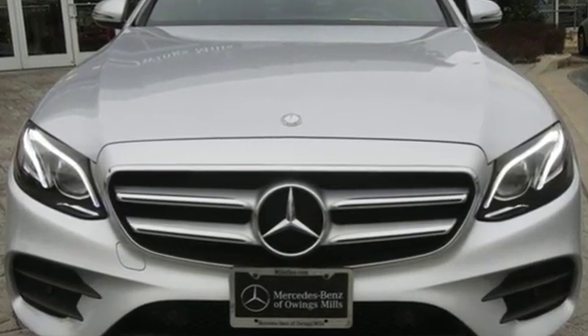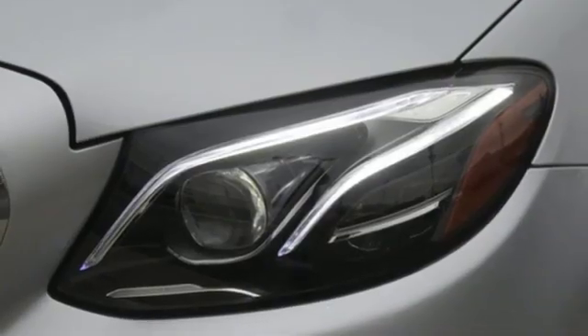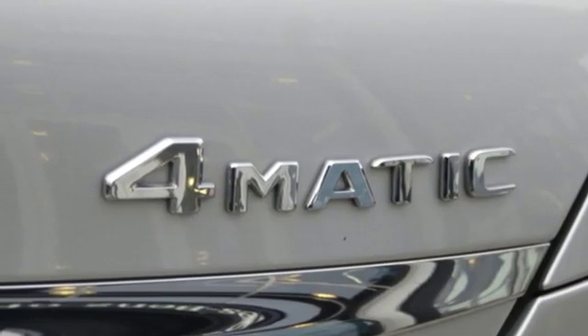This from Edmunds.com: Mercedes-Benz E-Class continues to epitomize the modern mid-sized luxury car with its sophisticated technology, elegant furnishings, and wide selection of engines and features.